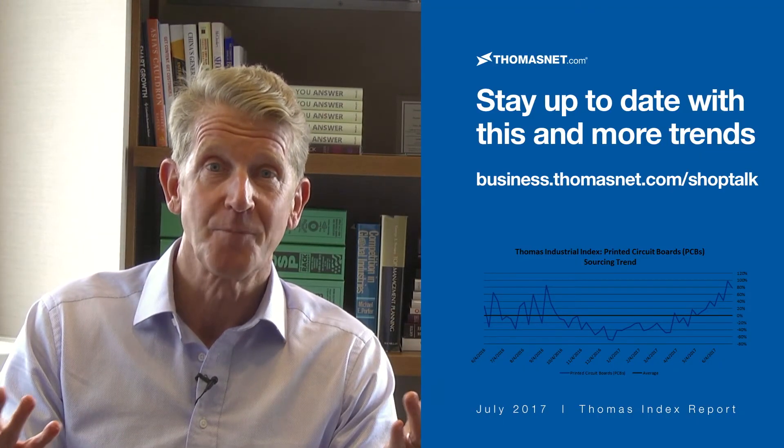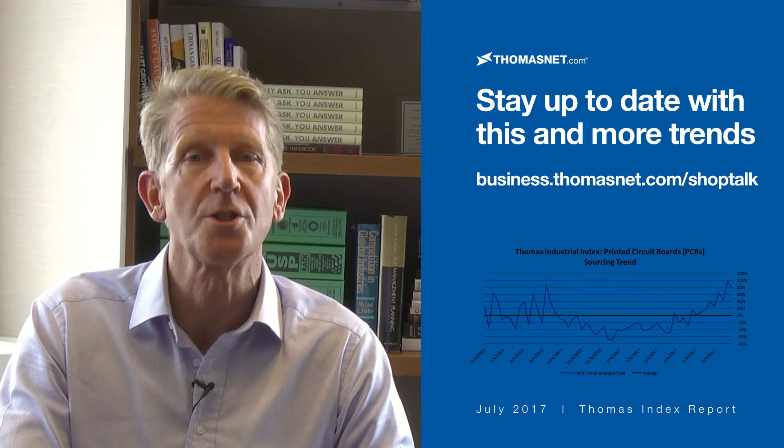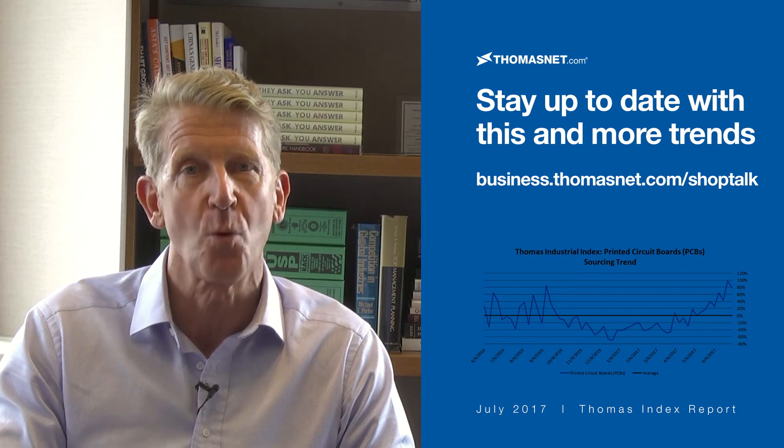I hope that clears things up. To stay up to date on the latest sourcing and industrial trends from the Thomas Index, subscribe to our ShopTalk newsletter, and thanks for watching.